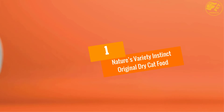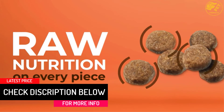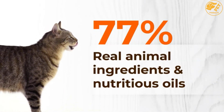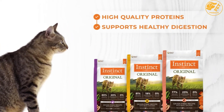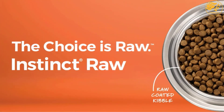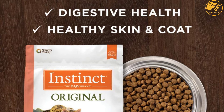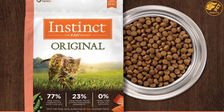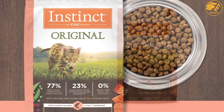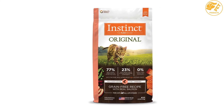At Number 1: Nature's Variety Instinct Original Dry Cat Food. It is made by a dedicated company which believes they can transform the lives of more pets by getting the nutrition of raw into more bowls. The dry cat food has 70% plus real animal ingredients and nutritious oils, as well as 30% fruits, vegetables, and wholesome ingredients. It is made without potato, corn, soy, wheat or grain, and does not contain artificial colors, by-product meals or preservatives. Its animal protein helps support strong lean muscles and will make your pet happier than ever before. It is affordable and provides cats with all nutrition benefits.